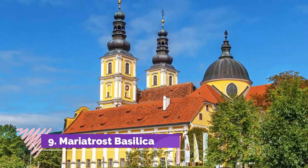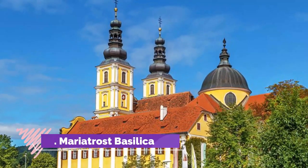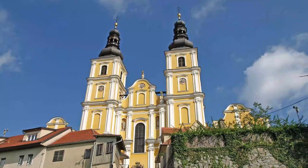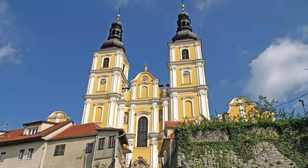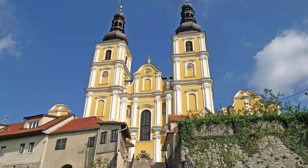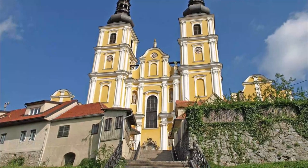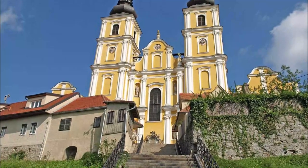Number 9: Mariatrost Basilica. The Baroque Mariatrost Basilica sits at the top of a hill, ascended by more than 200 steps that pilgrims climb, reading the messages as they go. The interior of this popular pilgrimage church is Baroque, although the Madonna on the high altar is late Gothic in origin.